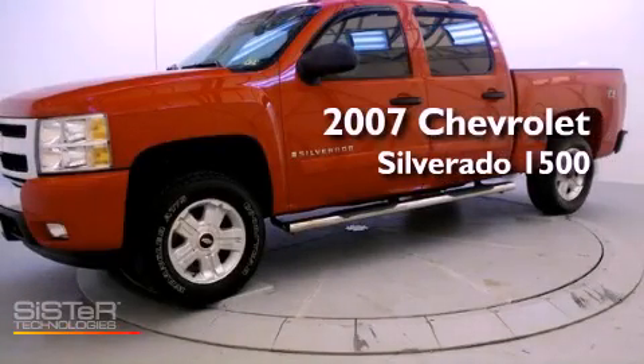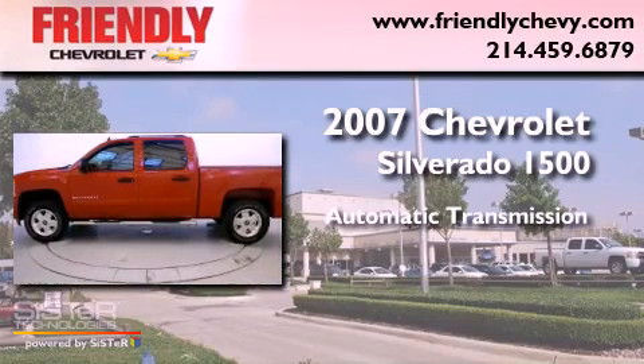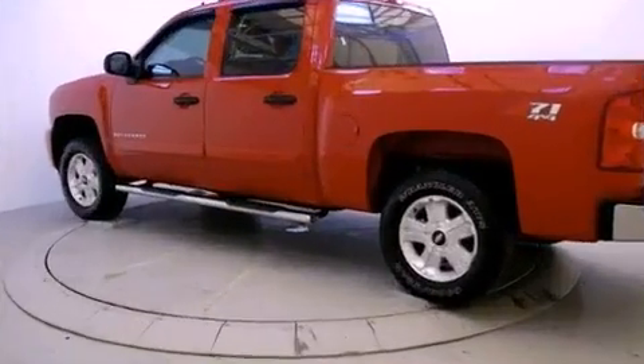This is a 2007 Chevrolet Silverado 1500. This truck has an automatic transmission, a 5.3 liter V8, and the added capability of four-wheel drive.